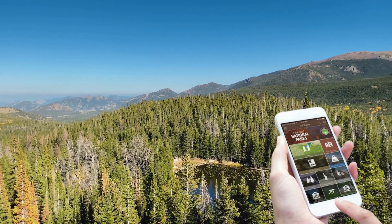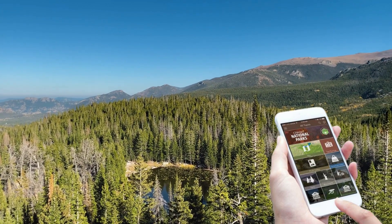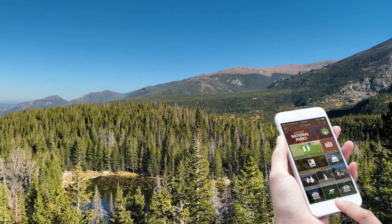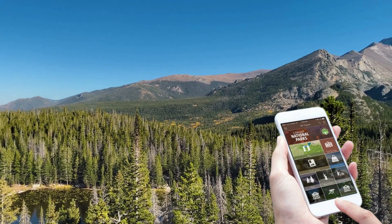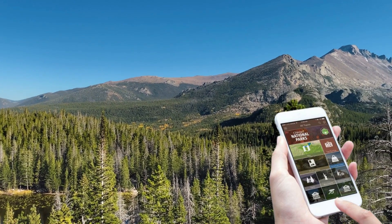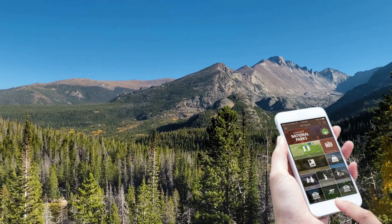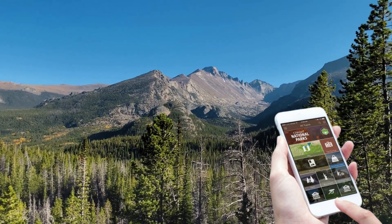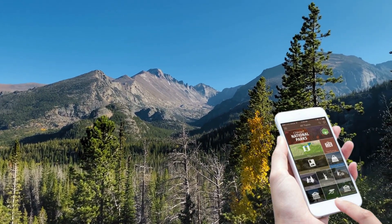5. National Parks by Chimani. The U.S. is renowned for its stunning national parks, and the National Parks app by Chimani is an invaluable resource for exploring these natural wonders. Discover detailed park maps, hiking trails, points of interest, and visitor information for over 400 national parks across the country. The app also works offline, ensuring you never miss out on the beauty and adventure of the great outdoors.